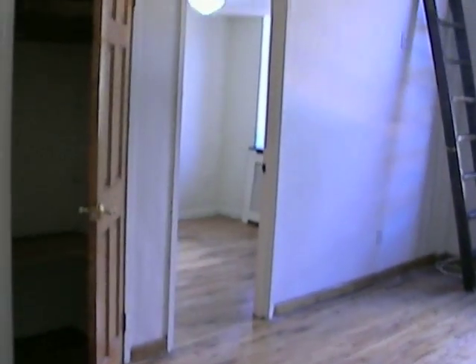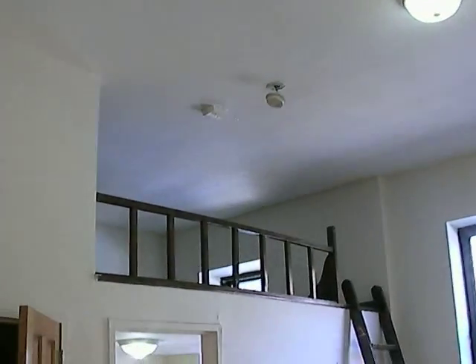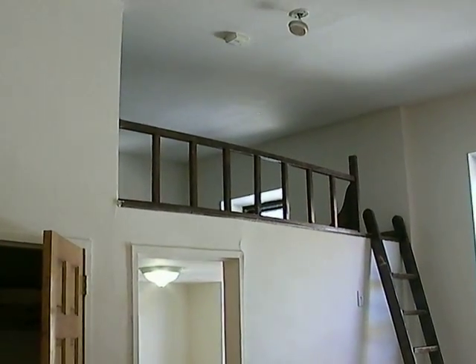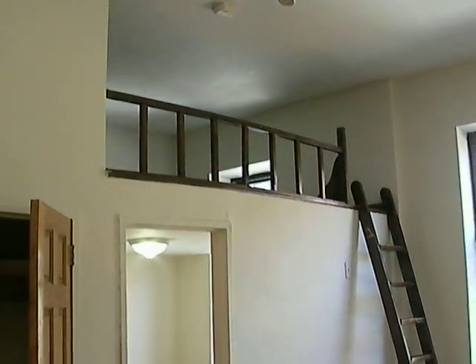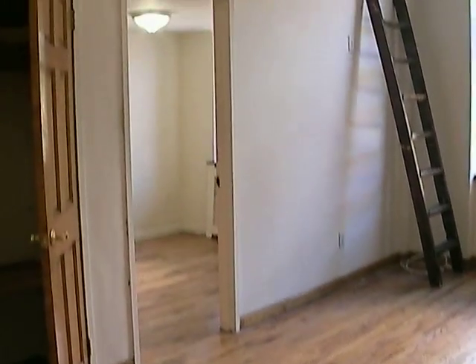Here is the apartment — the main area, the living room, as you can see. Very high ceilings. You have a bonus space here. You can use that as storage or an additional bed for friends, family staying over, whatever you'd like.